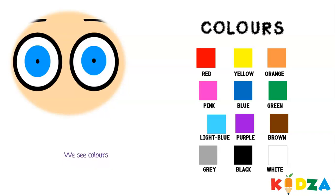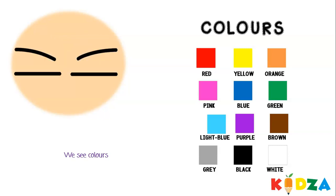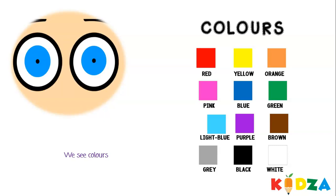We see colors like red, yellow, orange, pink, blue, green, light blue, purple, brown, grey, black, white. There are many colors we can see.